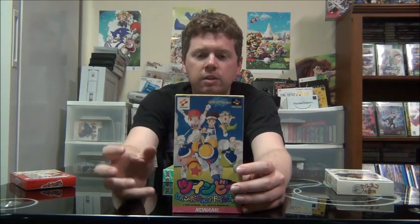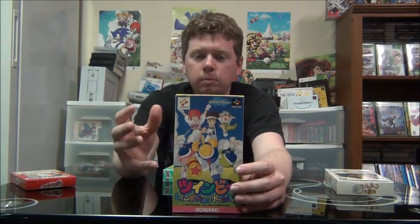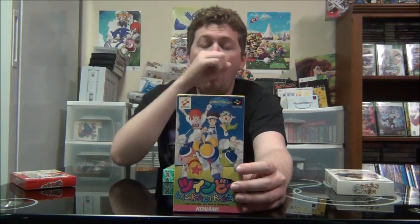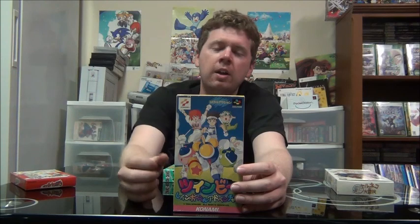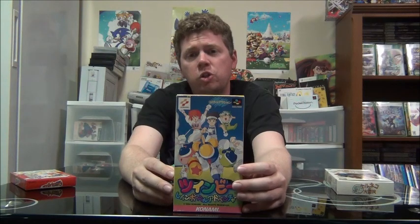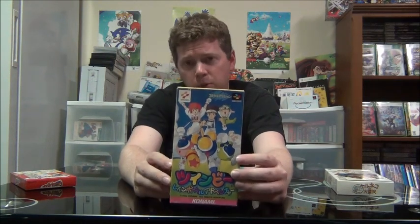This next one is Twinbee Rainbow Bell Adventure. Twinbee is typically a top-down shoot-em-up series made by Konami, turned into an action platformer where you're running through the levels — in a lot of instances at really high speed. I was actually kind of impressed at how fast you move through some of the levels; it's almost like blast processing levels of speed. But it's just a fun, colorful platformer featuring the ships from the Twinbee series of shoot-em-ups. Really cool.